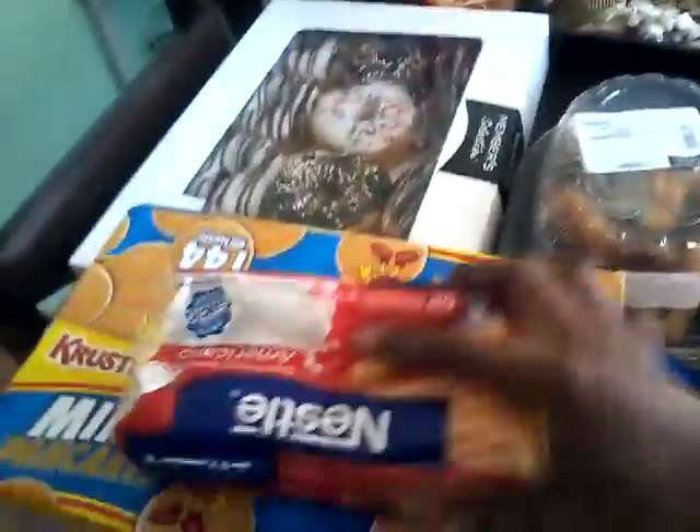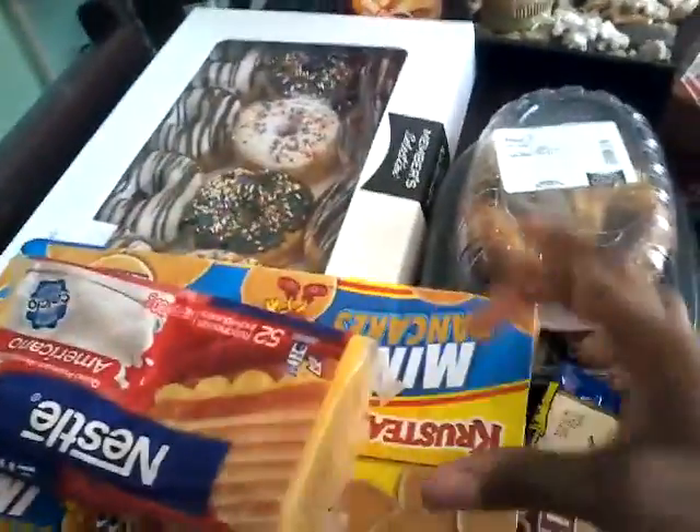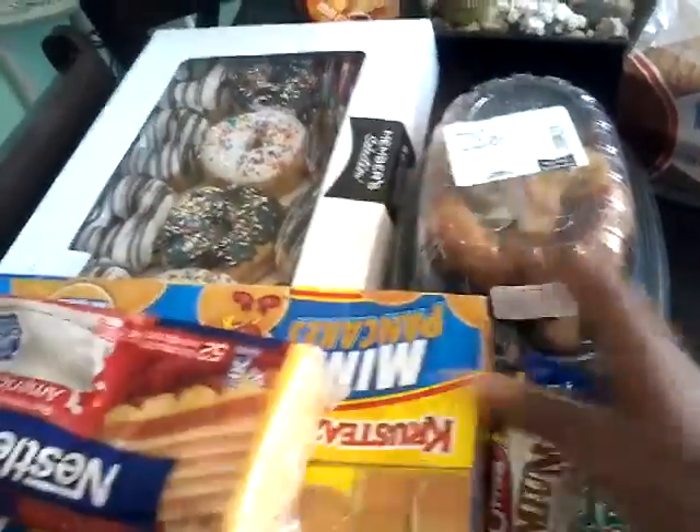So cheese, and then these mini pancakes that the kids absolutely love, but they're like this tiny, so you have to eat like six to eight of them at a time.